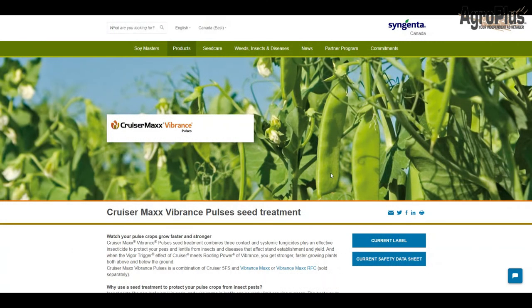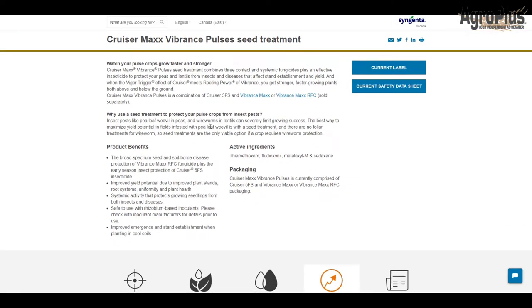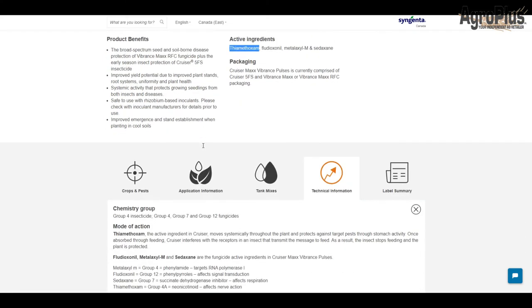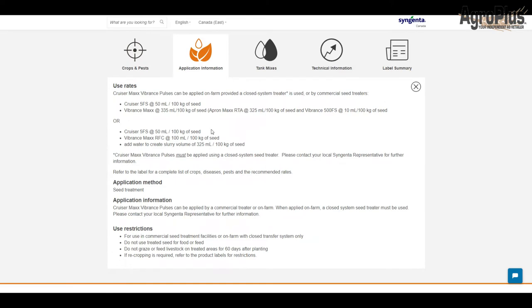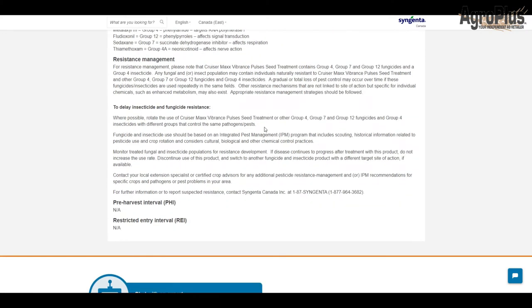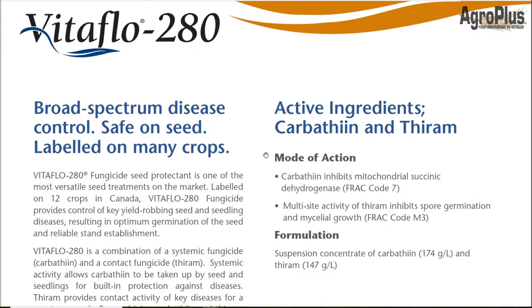From Syngenta we have Cruiser Max Vibrance. You can also get it as Vibrance Max without the Cruiser, or as Vibrance Max with Intego to control aphanomyces. It's going to be very similar to the Raxil and to Insure Pulse for disease control — pretty much controlling everything, with suppression on fusarium and no effect on aphanomyces. It has three different fungicides plus the insecticide methoxam, giving you control of pea leaf weevil and wireworms. It's registered on peas, lentils, and chickpeas. Commercial applicators really love this product — it goes on pretty easy.